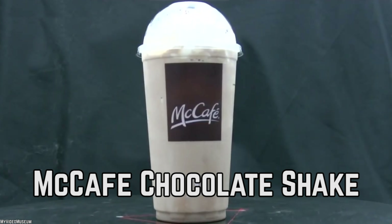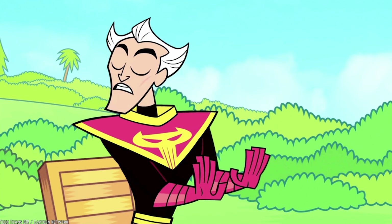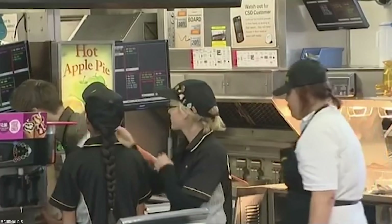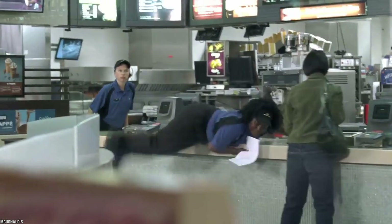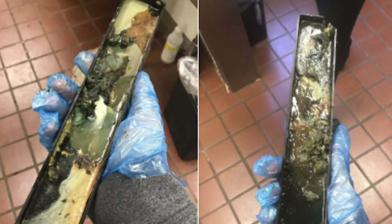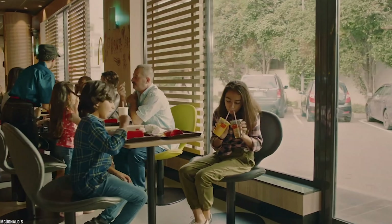McCafe Chocolate Shake. Shakes and sodas top the list of items that McDonald's staff would rarely ever consume themselves. Reddit is full of threads from former or current McDonald's employees who state that the drink machines at McDonald's outlets are extremely dirty, neglected, and unhygienic because they are not cleaned very often. So ordering milkshakes at McDonald's is probably a bad idea.